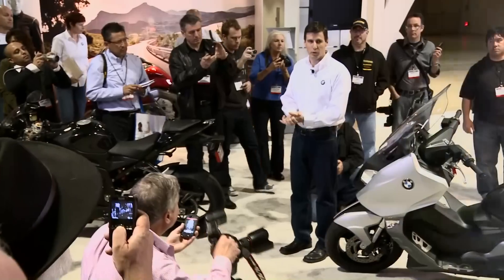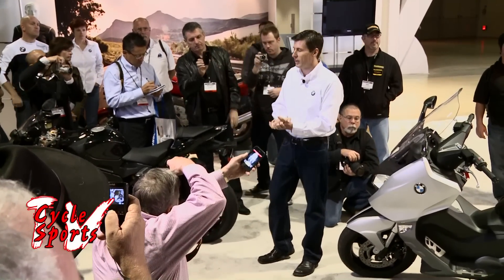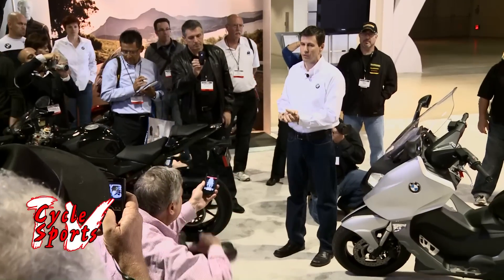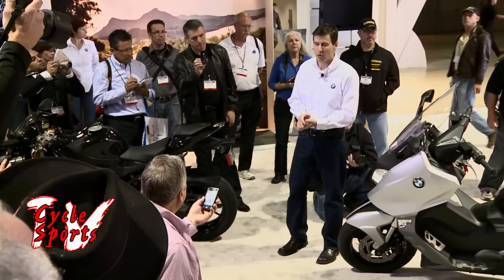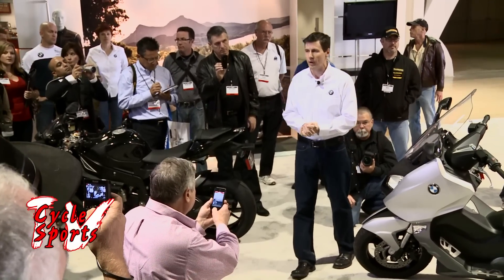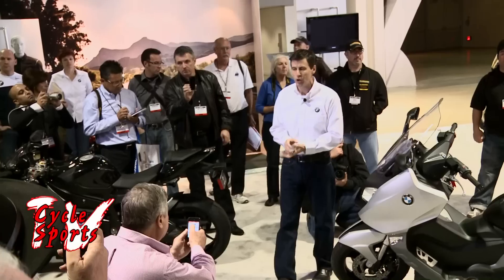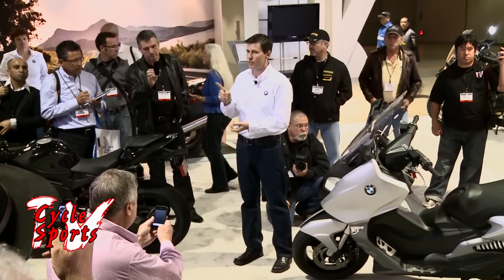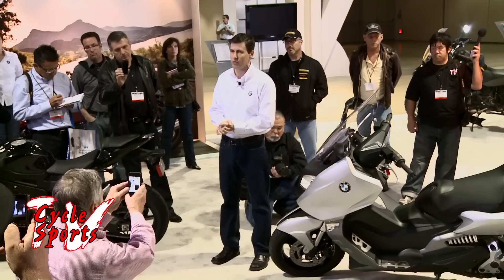Hey everybody, thanks for joining us — we really appreciate the time at our booth today. We have a lot of exciting new products. 2012 is going to be a great year for BMW. We have five special editions, four of those in the GS family alone, three new models being added to our motorcycle range, two significant model updates, and one first: the first manufacturer to bring ABS on every motorcycle we bring into the U.S. in 2012.